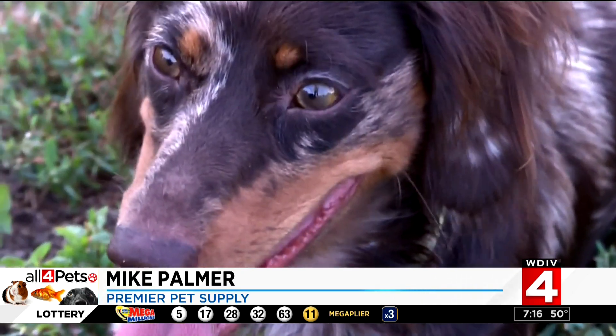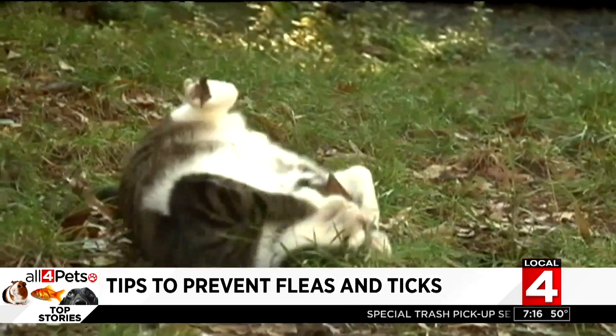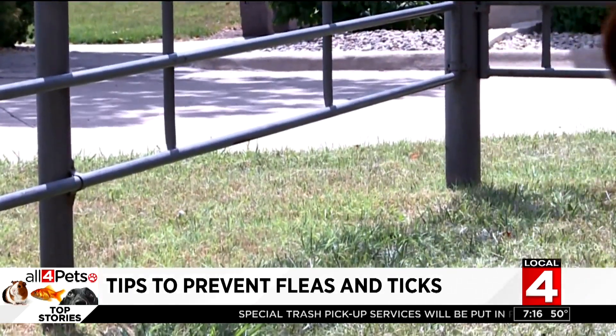That can be a really big problem if the dog becomes infested and they bring them into the home. So we want to make sure that dogs and cats, if they're getting outside, have some type of preventative to make sure they're not going to have that issue. The good news is we have some products that can help prevent that.